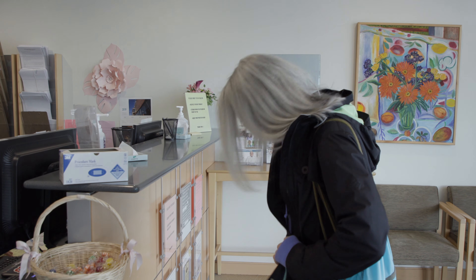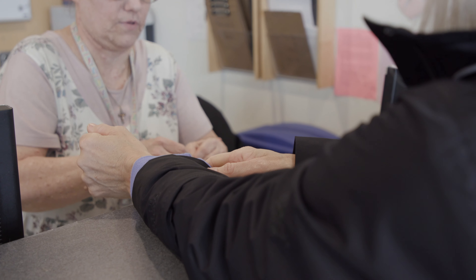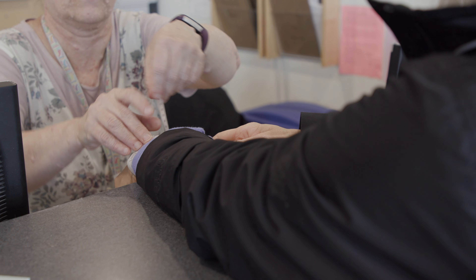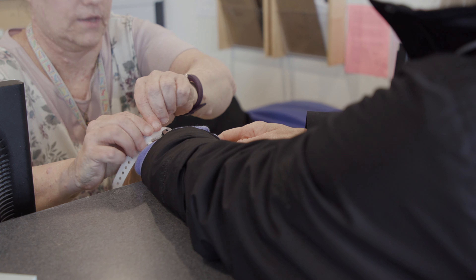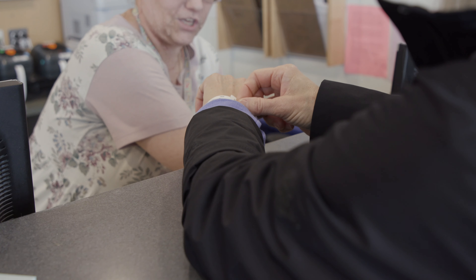When you arrive to your appointment, a receptionist will check you in and provide you with any paperwork you may need to fill out. They will also ask for your identification and will give you an identification bracelet. If you are wearing an ID bracelet from another department within the hospital, they can remove that for you.